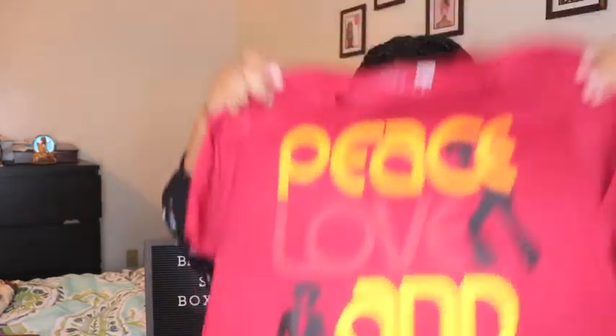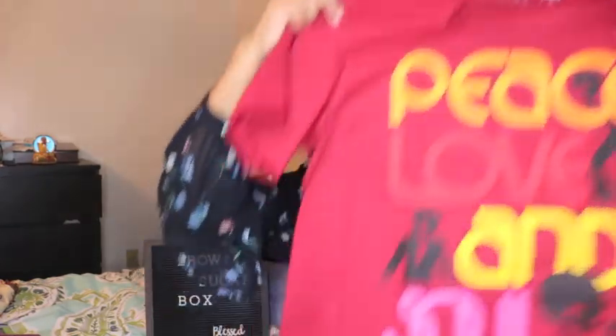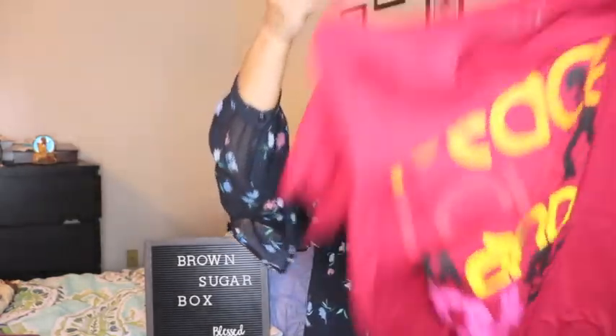The shirt this month is really nice as well. I order my shirts in a medium unisex fit — I always say I'm going to try the ladies fit but I haven't yet. My first shirt was a ladies fit and it was too tight, so I've stuck with the unisex. This shirt says 'Peace, Love and Soul' and it has some dancers on there — we all know that's from Soul Train, and that looks like Don Cornelius right there. It looks a little big but it'll probably be pretty good. I love the color on it. The shirt usually has a value of $28.